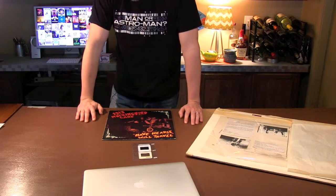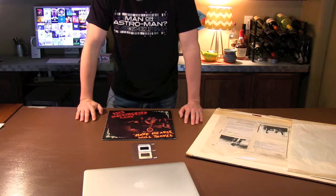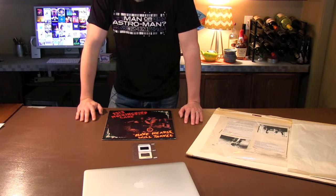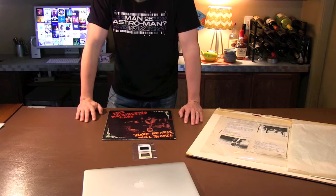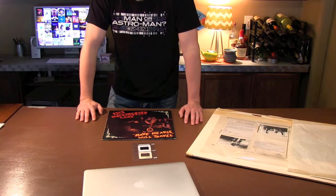Hi everybody. My name is Jeff. I am the person creating the packaging for the deluxe reissue of 1313 Mockingbird Lane's Have Hearst Will Travel on Cacophon Records. We thought we would do a quick update for all you folks that were nice enough to support the band and the label on Pledge Music, and let you know how we're making this a deluxe package.